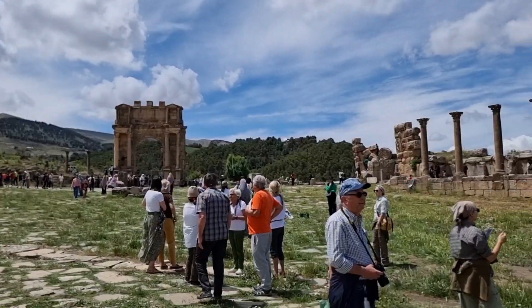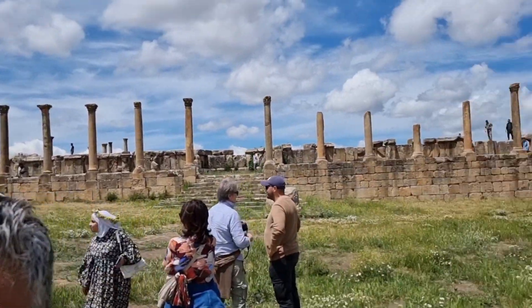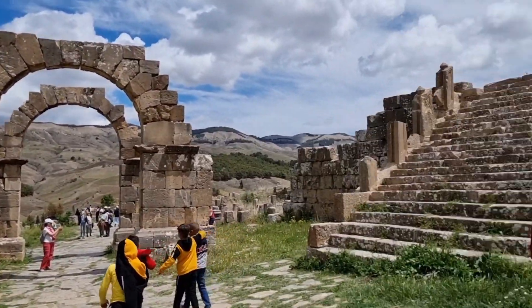I'll show you the Corinthian corners too.